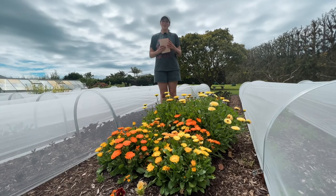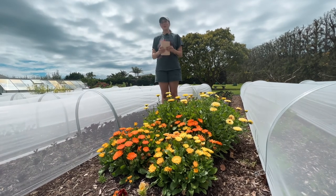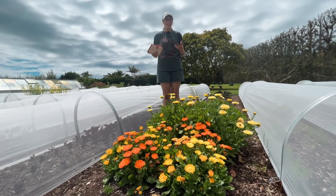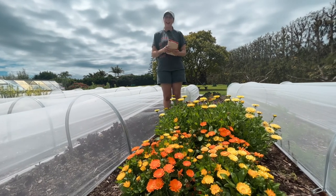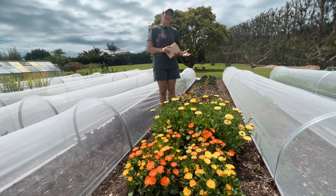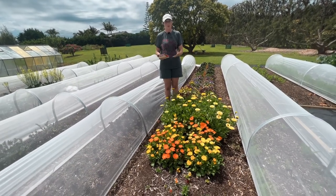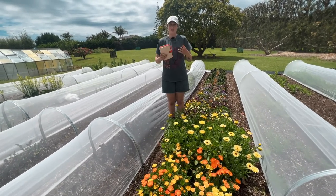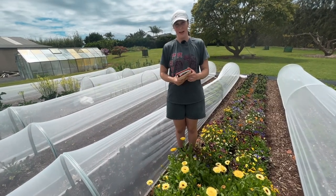The last thing I wanted to talk about today is my diary. I thought I had been keeping good track of when things were getting planted and what was getting done, but I really haven't — and I know that's a big rookie mistake — but I've started my diary now. I'm keeping track of the dates of everything I'm doing so I can look back and see how long a bed took to grow. This is really important for working out our succession planting, how long things take to grow, and when's the best time to plant things.